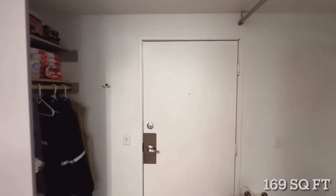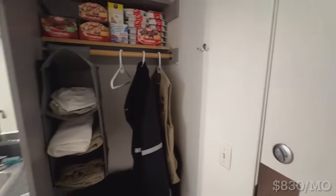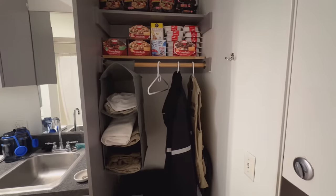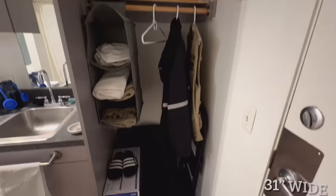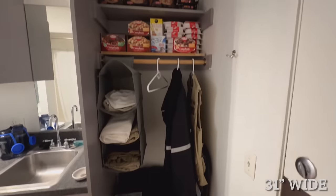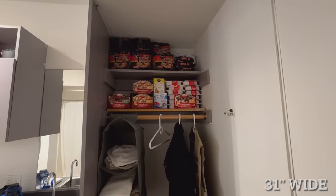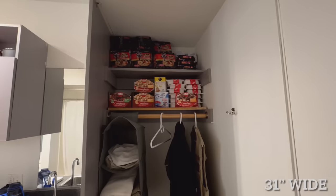So now that we know you ain't gonna see much, let's begin the tour. This is the door that I come in from. Immediately to my right is a little closet area where you can hang some stuff — got my shoes and so on — and on the top I got some shelving with instant food. That's right, instant food.